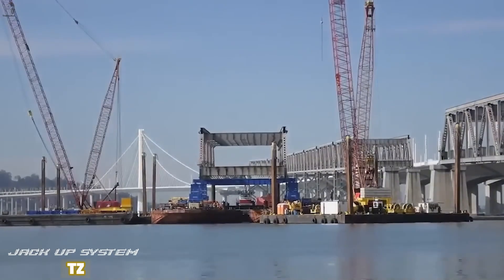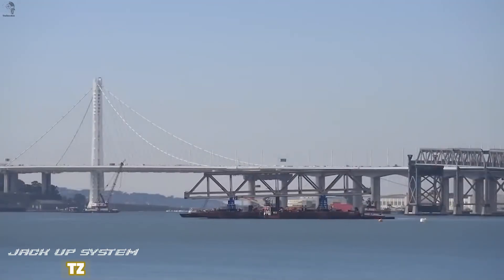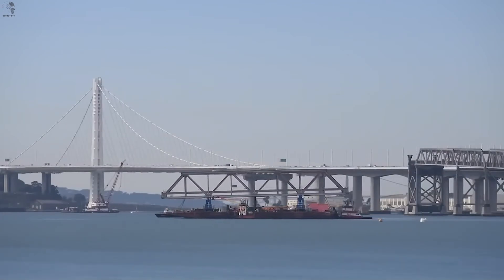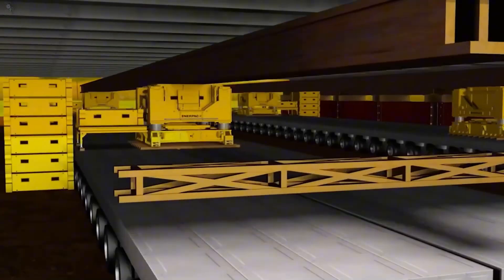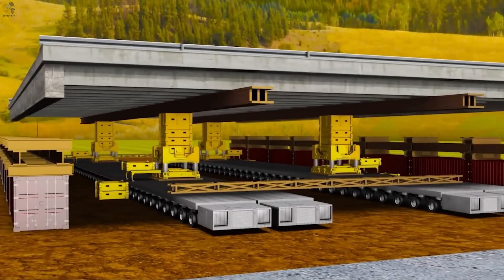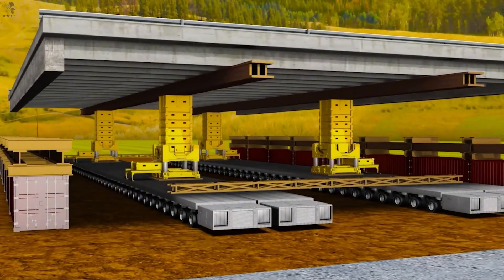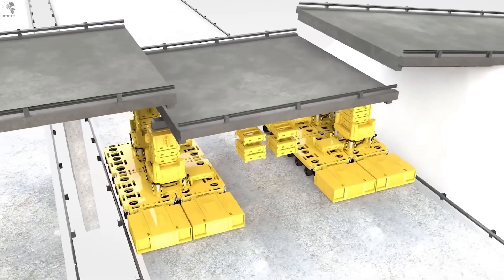When things grow too large, human strength stops being the solution. Bridge sections weighing hundreds of tons can't be pulled, can't be pushed, and can't be lifted all at once. Enerpac solves this with step-by-step hydraulic jackup systems. Each lift moves slowly but with extreme precision — massive structures rise evenly, one controlled increment at a time.